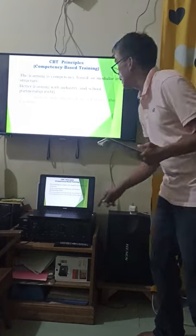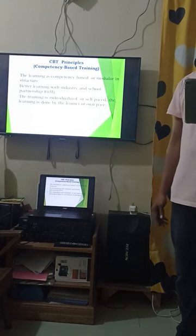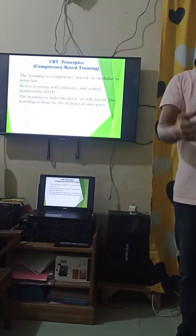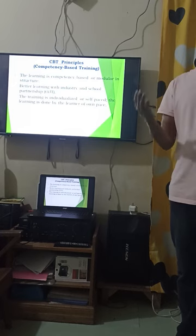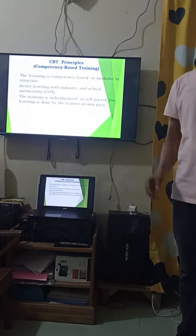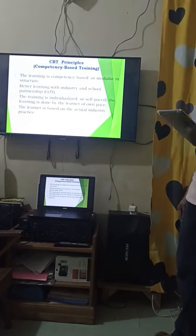Number three: training is individualized or self-paced. Learning is done by the learner at their own pace — you set the speed of your learning. You can slow down, speed up, stop, or repeat a certain task which you feel you are not yet confident or competent to perform.